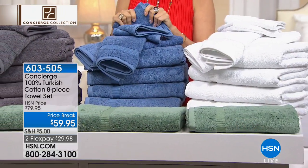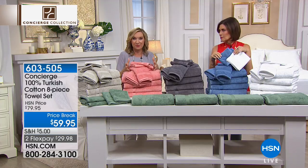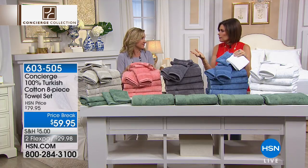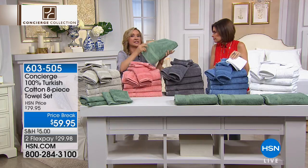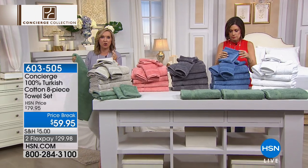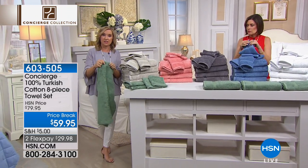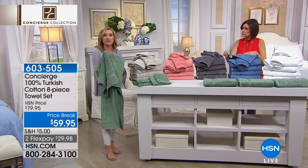These are Turkish — a hundred percent Turkish cotton, which is the finest in the world when you're looking for towels. Why is Turkish cotton so different from every other cotton? It's a longer staple fiber, meaning the fiber itself is longer, stronger, more durable, and softer. So when you combine that in a towel, the other big feature is it's super absorbent.